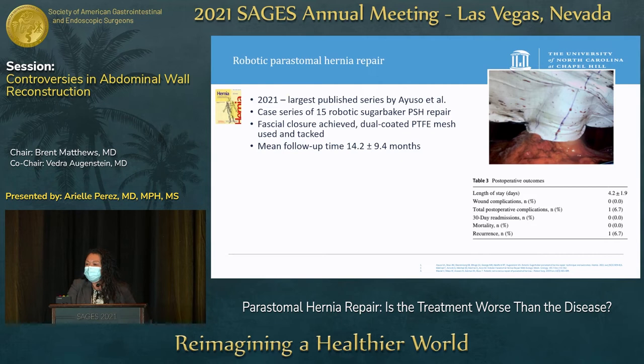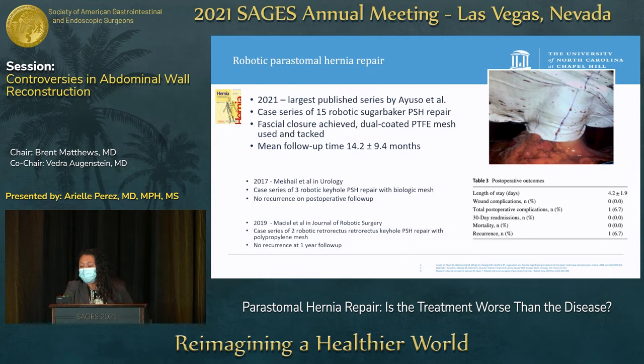Regarding robotic peristomal hernia repairs with IPOM mesh, there is not a lot of data. The largest published case series in 2021 out of Carolina was 15 robotic sugar baker peristomal hernia repairs. They achieved fascial closure using dual-coated PTFE mesh and tacks, and after a mean follow-up of 14 months had no wound complications and just one hernia recurrence. Two other robotic peristomal series were very small — a three-patient series with biologic mesh and a two-patient series with retrorectus keyhole repair — both without recurrences.